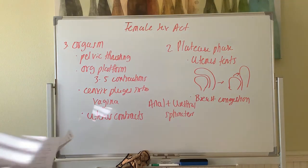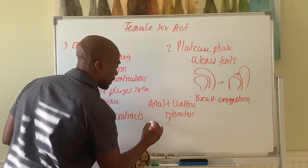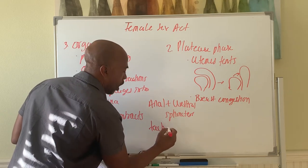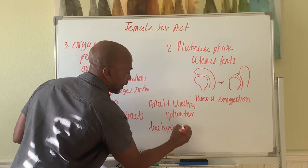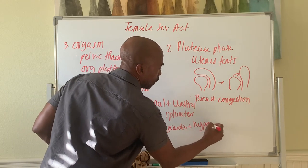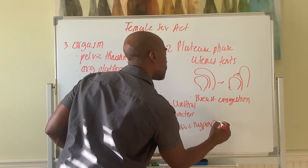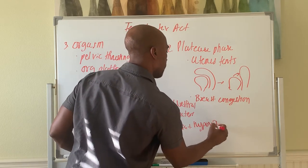Also during the orgasm phase, there is tachycardia — the heart rate goes way up — as well as hyperventilation, where breathing becomes very rapid.